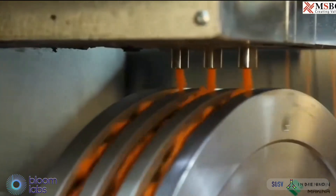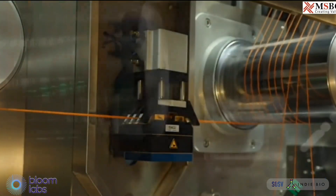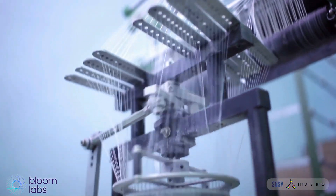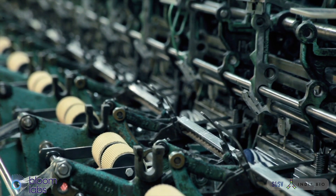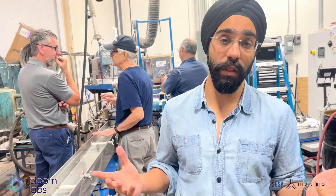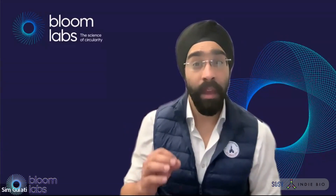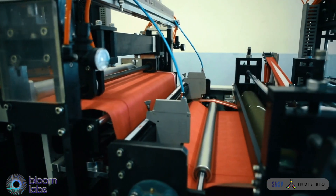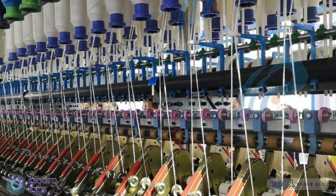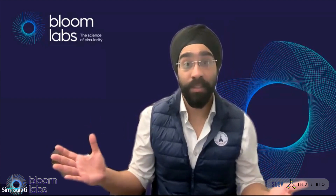70% of the textiles market is built on melt extrusion and melt spinning. $150 billion worth of polyester fibers are made every year using these technologies. If that doesn't scream scale, I don't know what does. I'm a third-generation textiles man, and I know that if we're going to make a dent in the textile industry, we have to integrate with existing infrastructure. It keeps our CapEx and OpEx low — and that's just smart business.